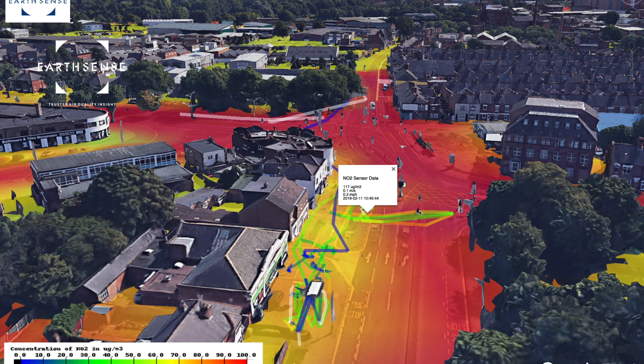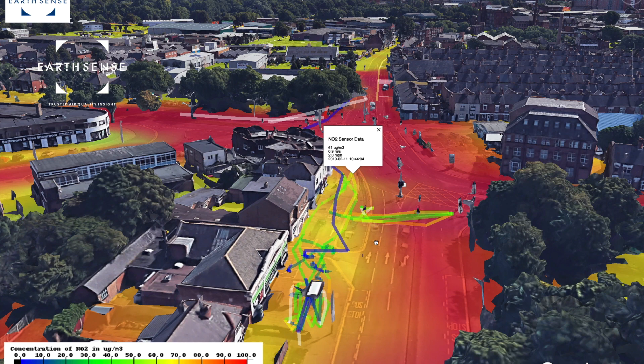We then stood by the main road and measured concentrations of around 100 micrograms, crossing over the road 80 in one direction, by the time we came back it was about 40, and we again measured concentrations by the roadside of between 60 and 80 micrograms.